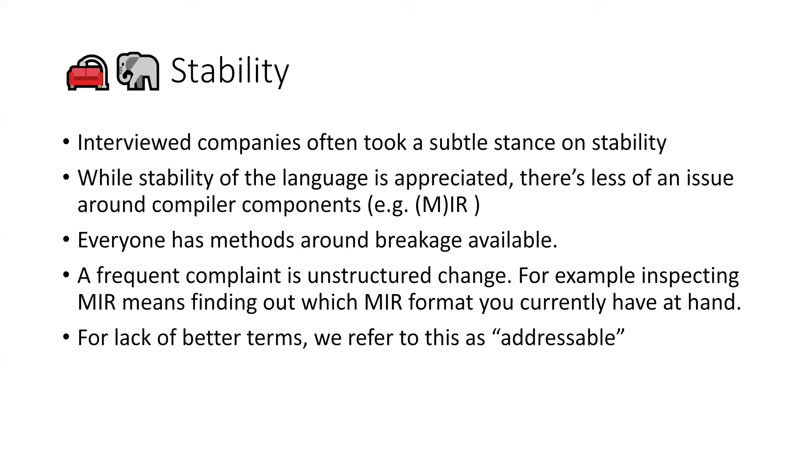Stability was also something people took a subtle stance on. Programming language stability is very much of interest, but when you go down to things like verifying MIR and similar work, there's more acceptance of breakage. The problem across all compilers is that we'd like an intermediate representation that doesn't break every few weeks or at random. We settled on the word 'addressable' for this concept — being able to look at an artifact and say 'this was generated by Rust 1.52, and we know the intermediate representation of that version.'